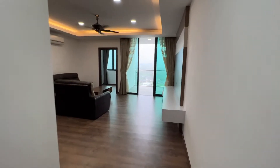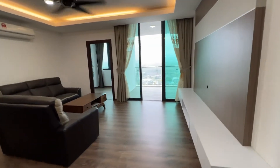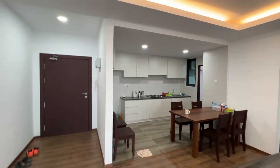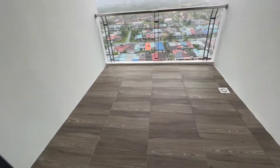Hi guys, I'm at Viva City desk suite 4 here. I have a very nice unit here for rent. This is a 1060 square foot, 3 bedroom, 2 bathroom unit with a very nice balcony.